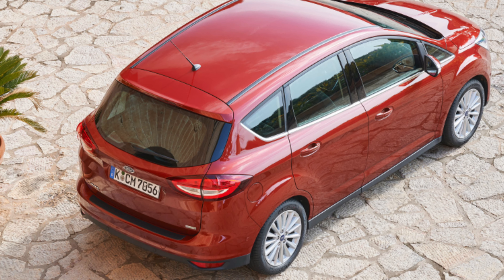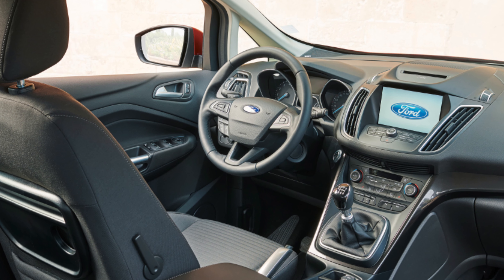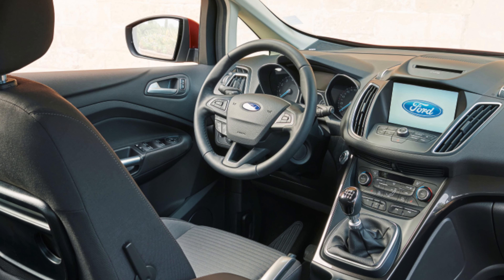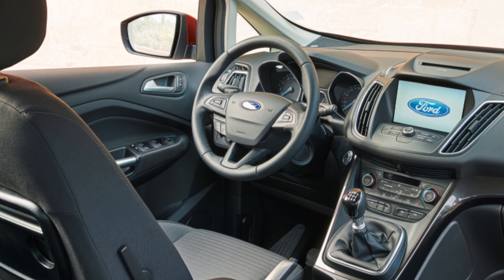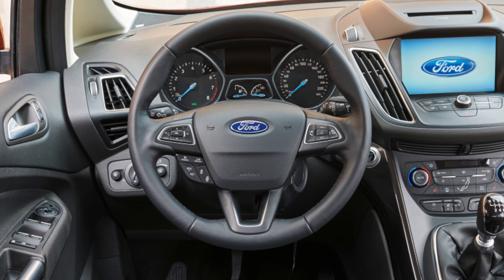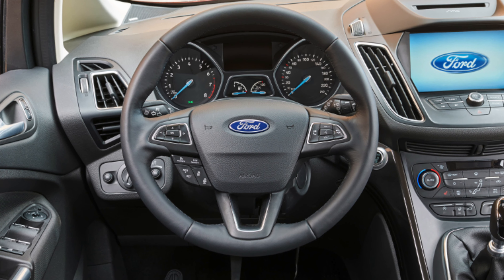There is also the inclusion of Ford's SYNC-3 infotainment system with an 8-inch touchscreen. The range-topping Titanium X Grand C-Max gets larger alloys, a panoramic sunroof, xenon headlights, a partial leather interior and heated front seats, all as standard.